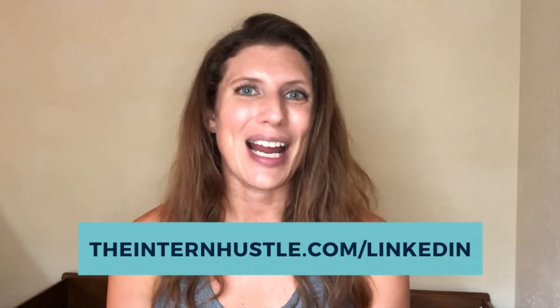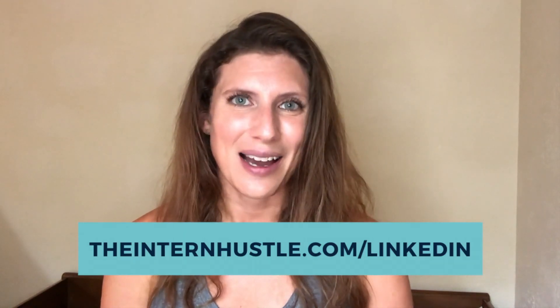I share how to connect with a personal message on LinkedIn in another video. If you found this tip about LinkedIn's alumni feature helpful, you should check out my LinkedIn masterclass for students — I go into detail on this and so much more to help you figure out LinkedIn as a student and how to make the most of your time on the platform. You can learn more and sign up at theinternhustle.com/linkedin.